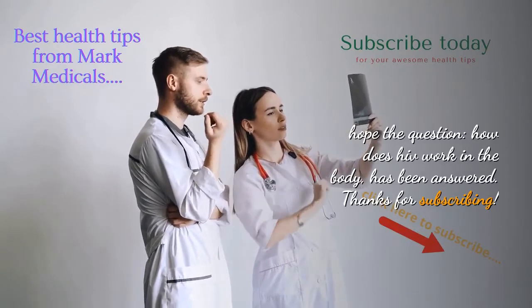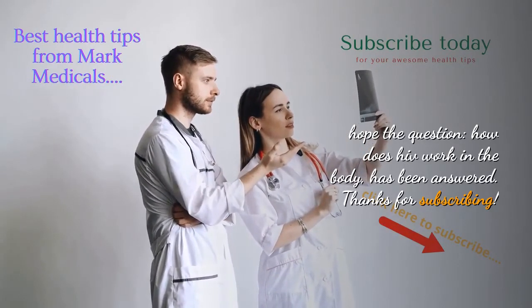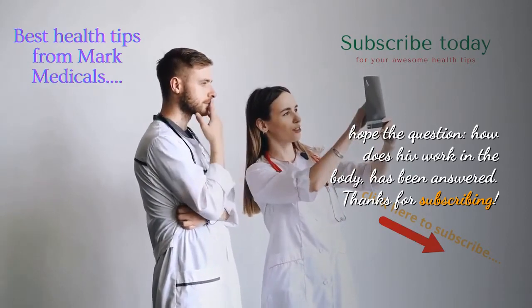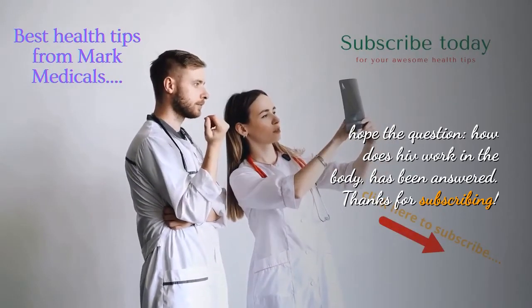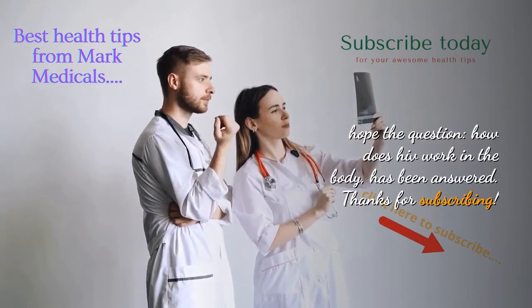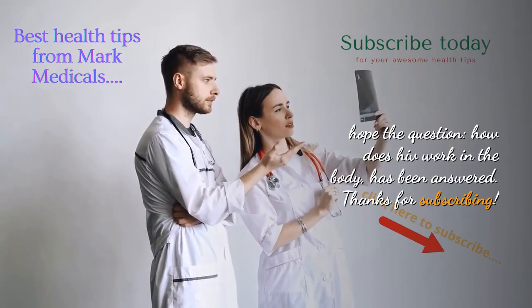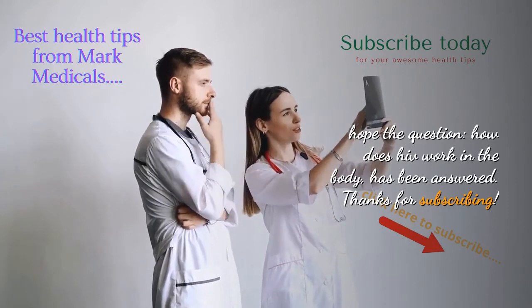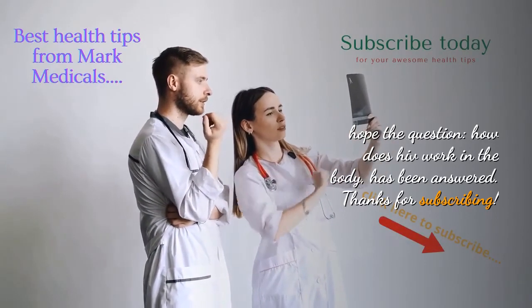By achieving this, you will live a healthy and productive life. And what is so great is that you won't infect your loved ones with HIV. If you have any question, share it in the comment section below. Please share and like our videos. Thanks for subscribing.